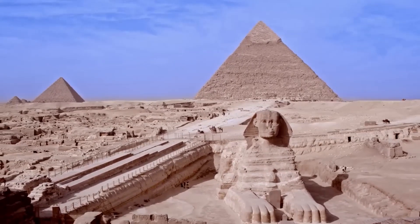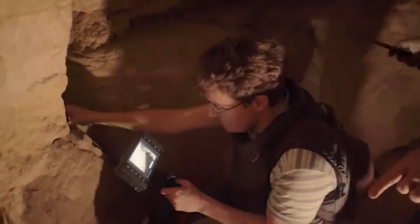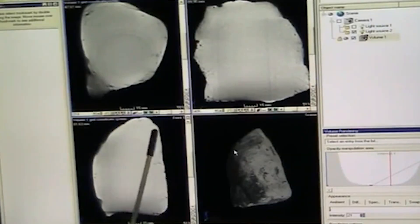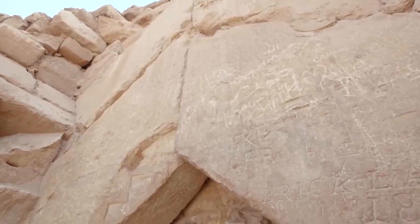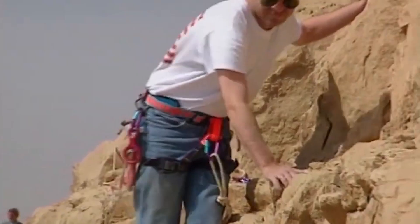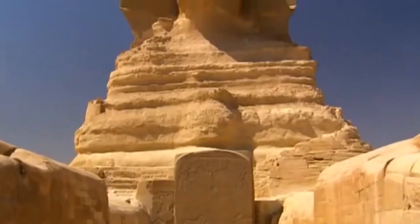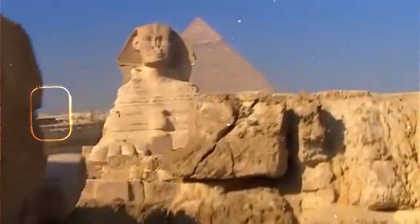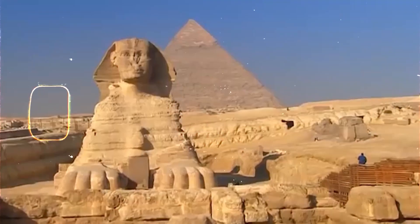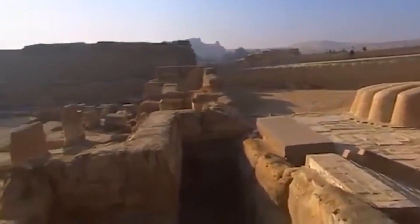It challenges everything we think we know about our own ingenuity. It suggests that maybe we're not the ultimate architects of civilization — maybe we're just one part of a much larger plan, guided or nudged by something we barely understand. The question is, have we been the ones writing history, or just living inside someone else's story? Of course, that idea terrifies people. It's easier to believe we're in control, that our ancestors were just smarter or stronger than we give them credit for. But deep down, we sense there's more to the story. Are we being shielded from the truth because the world isn't ready to hear it? Or is the truth being buried because it would dismantle everything we've built our civilization on — our religions, our pride, our sense of order?